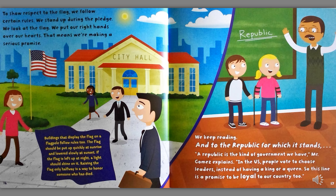We keep reading. And to the republic, for which it stands. A republic is a kind of government we have, Mr. Gomez explains. In the U.S., people vote to choose leaders, instead of having a king or a queen. So this line is a promise to be loyal to our country too. Buildings that display the flag on a flagpole follow rules too. The flag should be put up quickly at sunrise and lowered slowly at sunset. If the flag is left up at night, a light should shine on it. Raising the flag only halfway is to honor someone who has died.